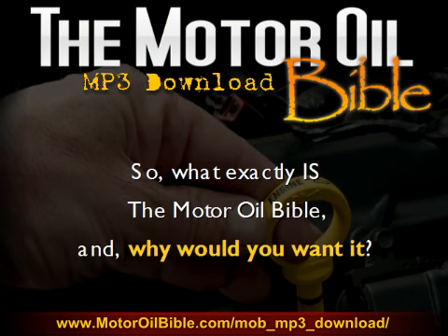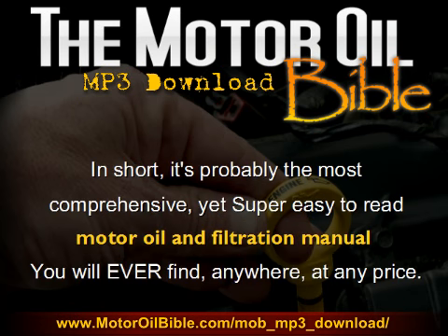Now, there may be a few of you who come to this page without really having any prior knowledge of the Motor Oil Bible. So your question may be: what exactly is the Motor Oil Bible, and why would you want it? Well, in short, it's probably the most comprehensive, yet super easy to read Motor Oil and Filtration Manual you will ever find, anywhere, at any price. And I truly do believe that.